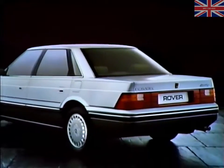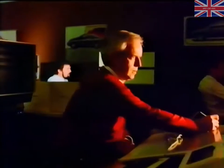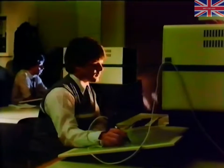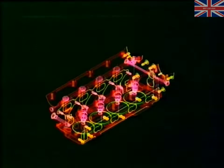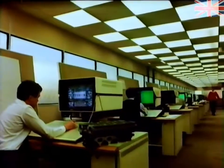No other car more richly deserves the status of executive car, because no other car goes further towards satisfying the exacting demands of today's executive driver. Initial development of the Rover 800 was based on extensive and painstaking research into the expectations of the executive driver. Two of the world's leading motor manufacturers, Honda and Rover, carried out a joint and equal development program to lay the foundations. Then each developed a distinctly different car based on this development phase.